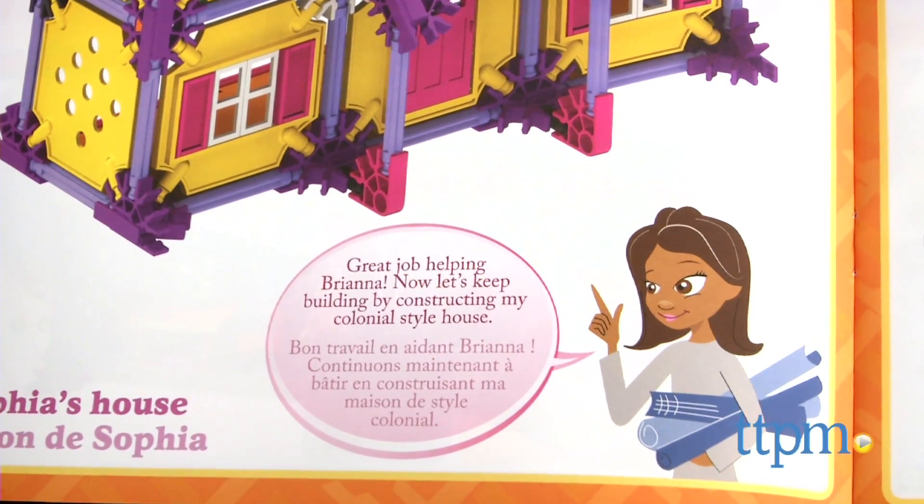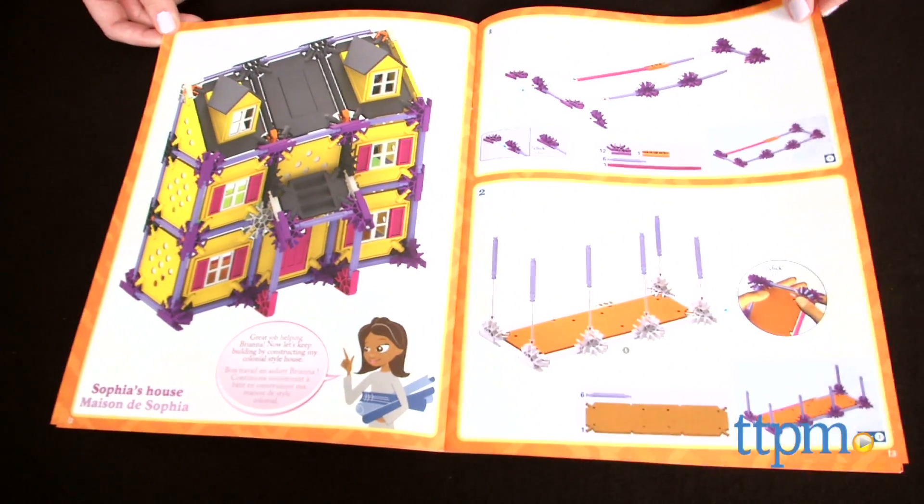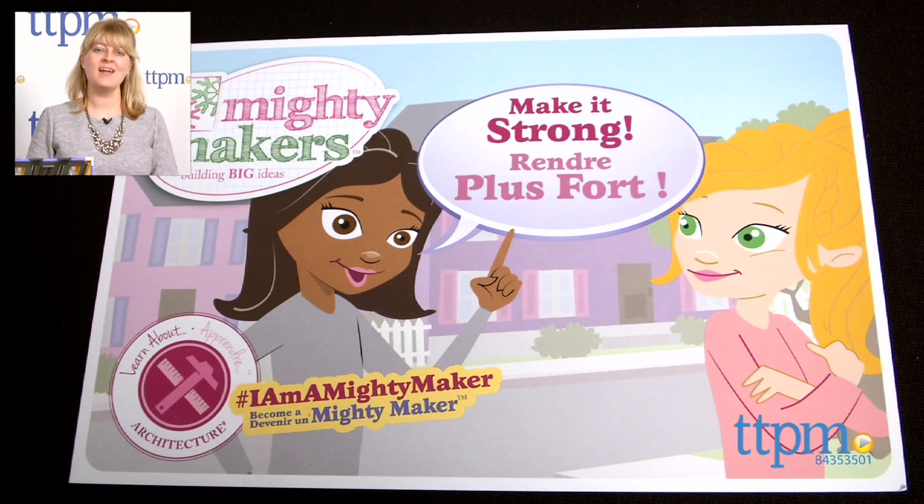The blueprint-esque instructions also give girls the feeling of being real architects as they build houses. For where to buy and current prices, visit TTPM, and subscribe to our YouTube channel for more reviews every day.